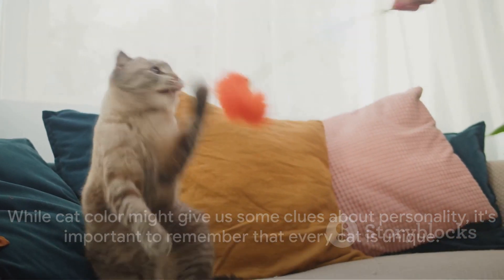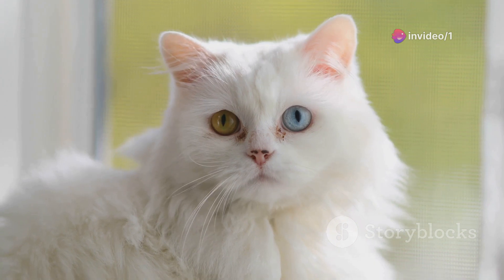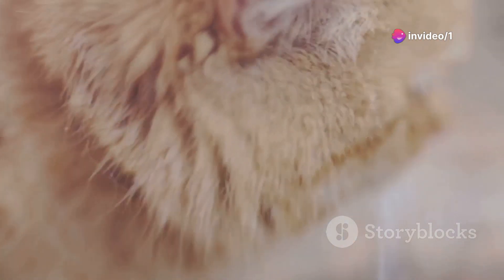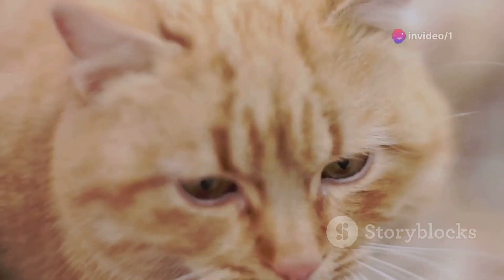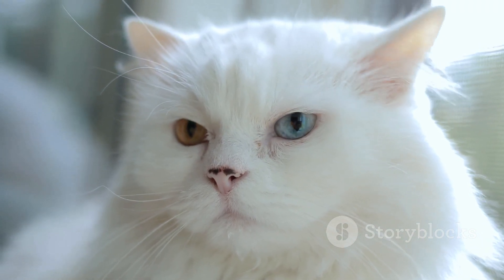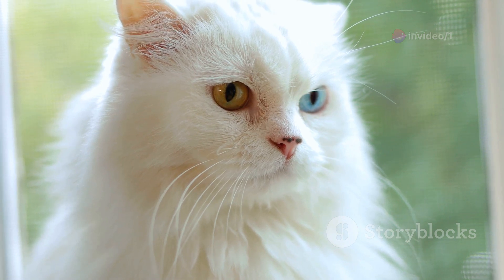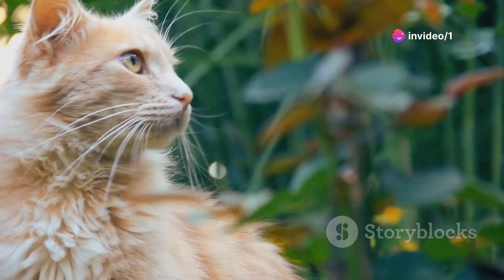While cat color might give us some clues about personality, it's important to remember that every cat is unique. In our journey through feline colors, we've discovered that the color of a cat's coat is determined by a delicate interplay of genetic factors, and that certain colors and patterns can be linked to specific breeds. We also examined research suggesting that white cats may be more prone to deafness, while black cats could be more resistant to diseases like FIV. But these are general trends, not strict rules — your cat's health isn't predetermined by its coat color, and is influenced by diet, lifestyle, and veterinary care.